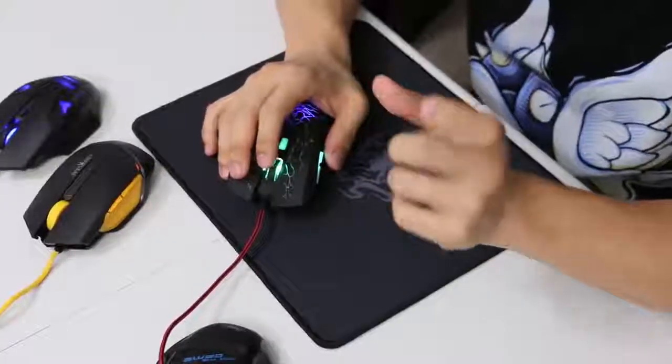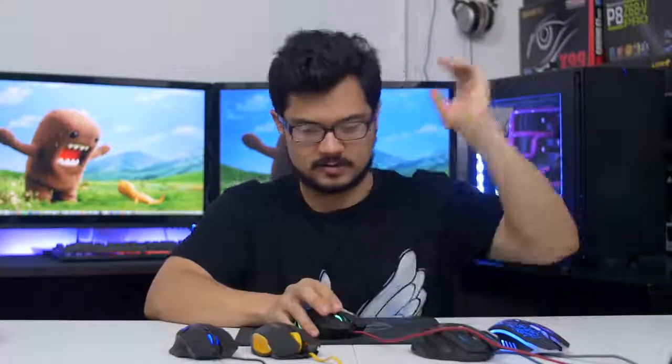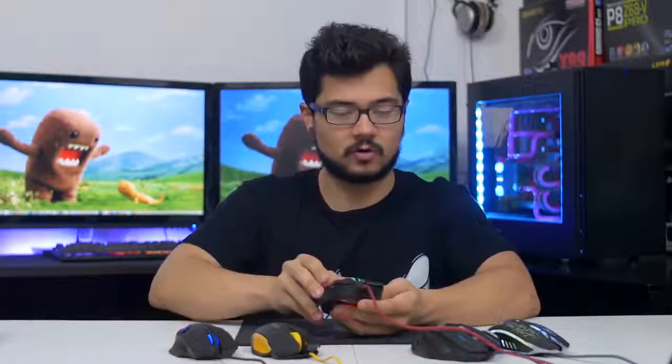Even though the scroll wheel feels great, in practice it actually has issues when you're scrolling through webpages. The speed of the scrolling fluctuates like crazy — you'll be scrolling a mile a minute, and then all of a sudden it'll get stuck, and you'll just have to keep scrolling until it evens out again. This is the only mouse that had that kind of scroll wheel issue.